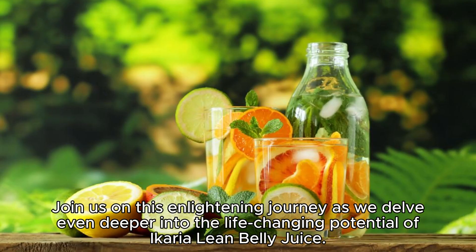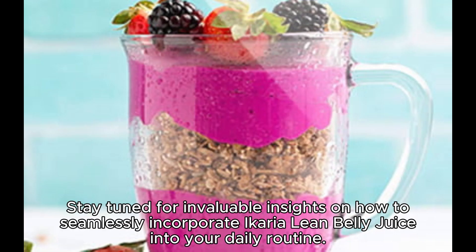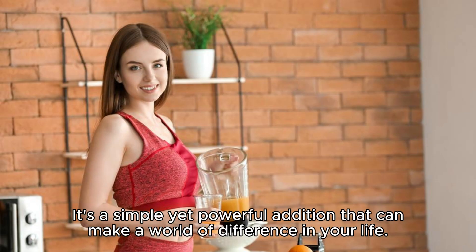Join us on this enlightening journey as we delve even deeper into the life-changing potential of a caryolene belly juice. You won't want to miss the chance to supercharge your metabolism, boost your energy, and achieve the body you've always wanted. Stay tuned for invaluable insights on how to seamlessly incorporate a caryolene belly juice into your daily routine. It's a simple yet powerful addition that can make a world of difference in your life.